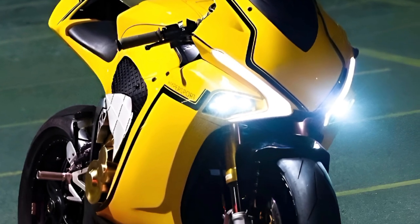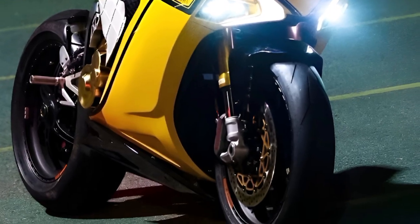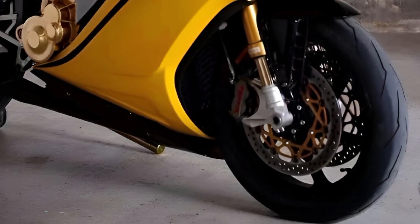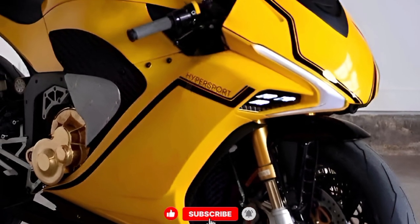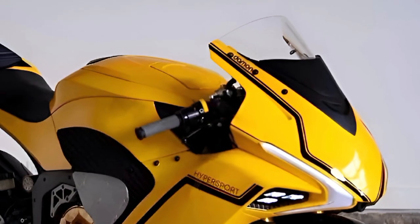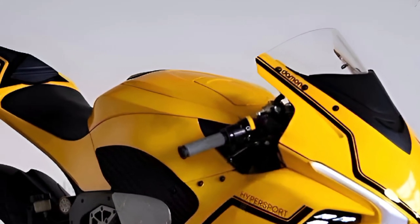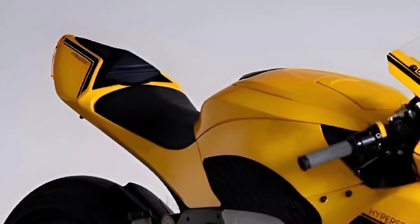The LED lighting not only looks stunning but enhances visibility during both day and night rides. The whole bike has a futuristic vibe, especially with its smooth flowing contours and a single-sided swing arm that adds to its bold aesthetic. You also get a fully adjustable windscreen and integrated cameras, part of its onboard safety systems.